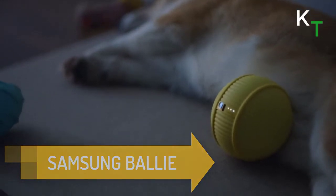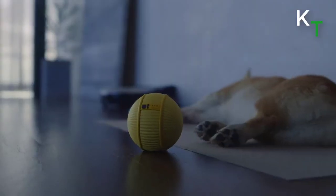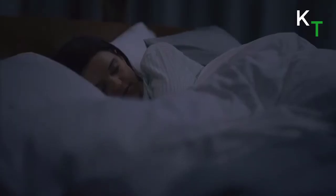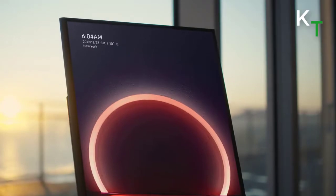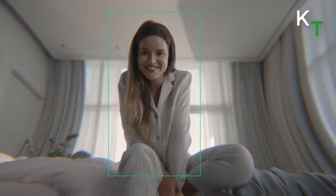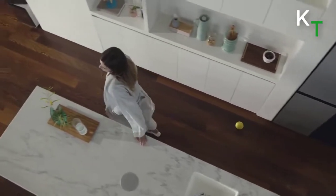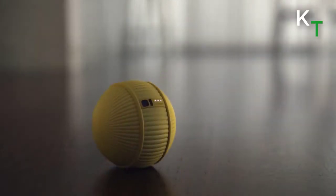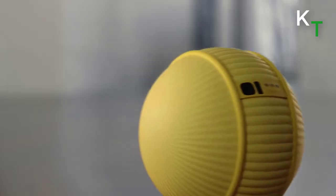First in the list is Samsung Ballie. Samsung Ballie is a tiny ball-shaped AI device that rolls around the house and responds to commands like a pet dog. Ballie robot is designed to act as a personal assistant for the home. Samsung introduced this small ball-shaped robot that follows the owner and helps with household chores. The rolling robot uses artificial intelligence to perform tasks including smart home operation, safety, and physical health aspects. You can talk with it and ask it to perform various tasks.